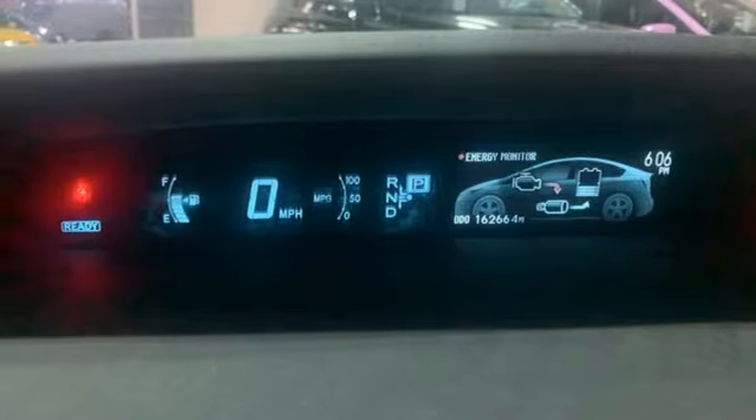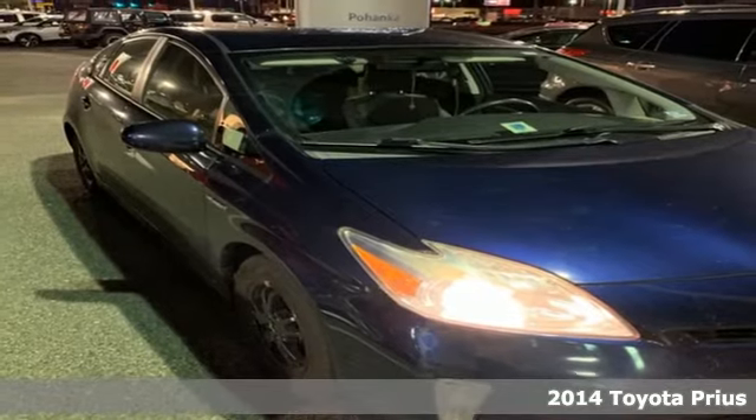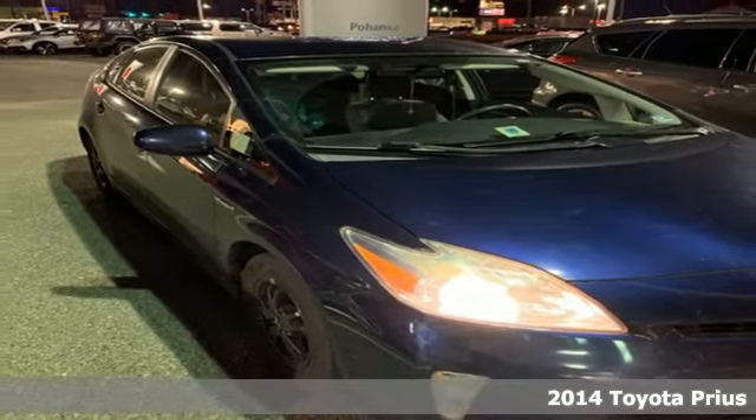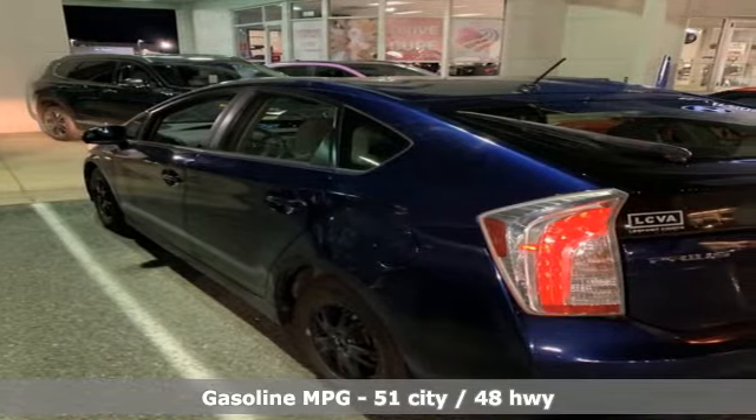It's a 2014 Toyota Prius — an eco icon that smashes all preconceptions. This is the hybrid that started it all and continues to shatter expectations.